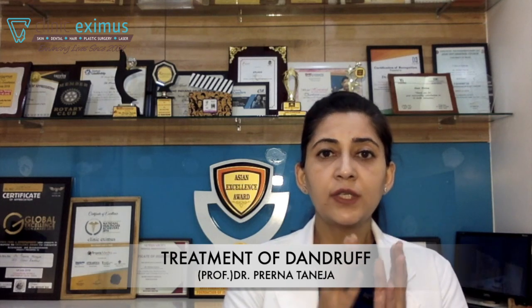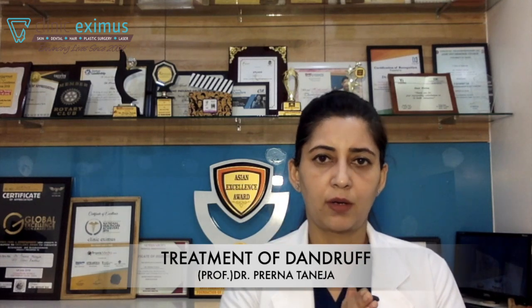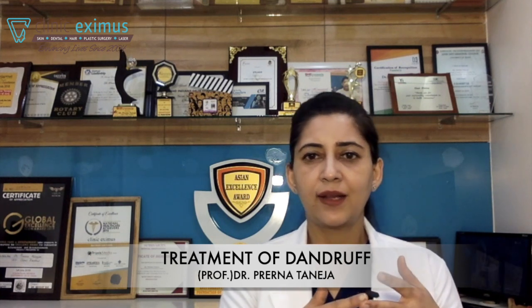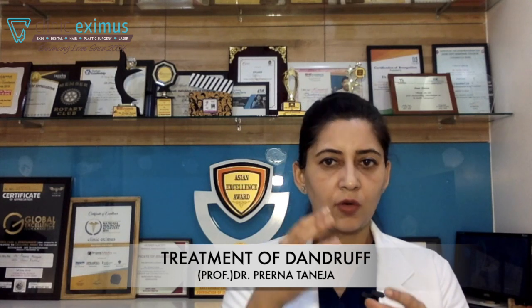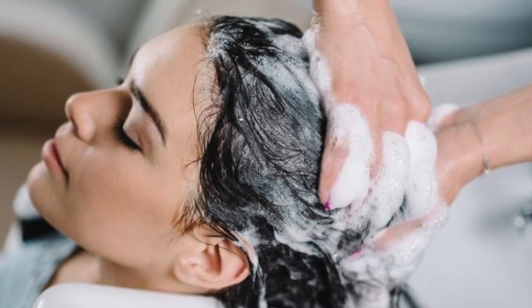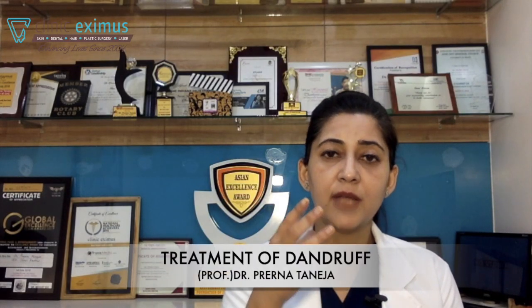How to use an anti-dandruff shampoo? The best thing is to follow the instructions written on the bottle. Each anti-dandruff shampoo has a different active ingredient — Zinc Pyrithione, Salicylic Acid, Coal Tar, Selenium Sulphide, or Ketoconazole. Some active ingredients need to be kept on the scalp for a contact time of two to five minutes, and some need to be washed off immediately. So depending on which shampoo you are using, what active ingredients are present, it will be mentioned — please follow the instructions on the bottle.